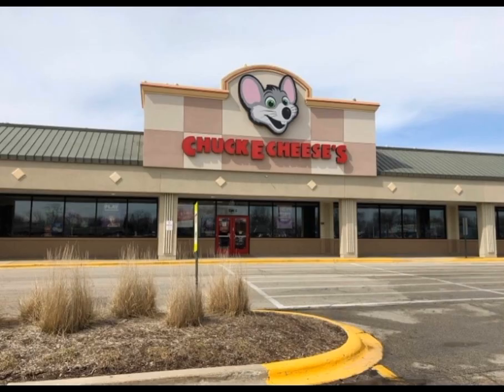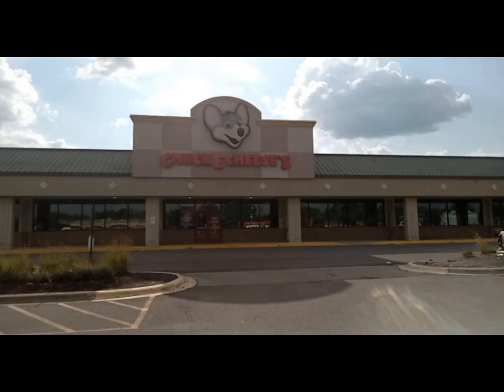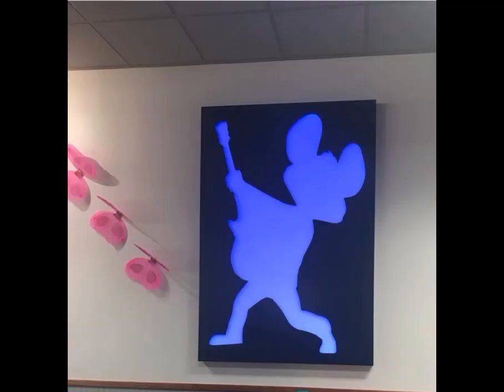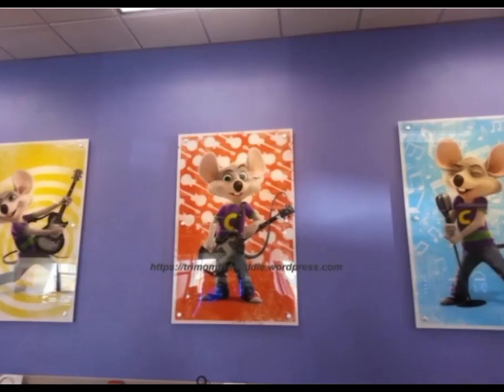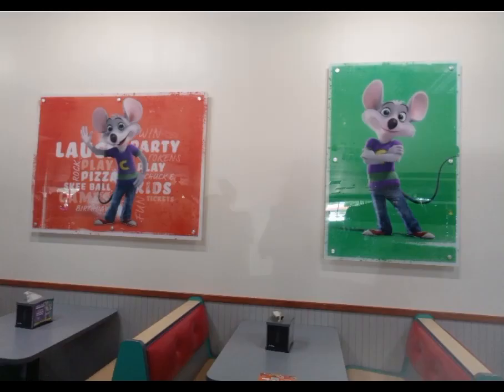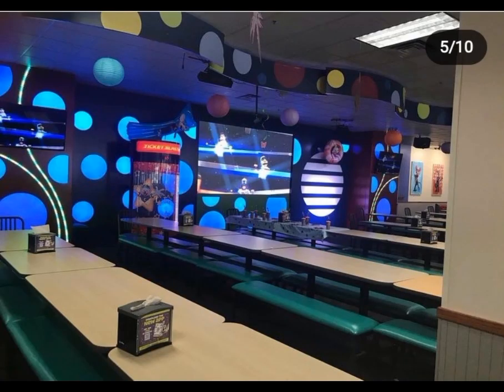Now let's talk about the Phase 4 Chuck E. Cheese Streamwood — there's not really much, but here it is today. The posters they have right now are the Lida posters, the Chucky Rockstar characters' posters, and the Chucky Rockstar poster, plus quite a few more. They also had some old games and old belongings from the old Streamwood, as well as the ticket blaster from the Chuck E. Cheese Streamwood Phase 3. After they opened, they got the Circle of Light stage with no animatronics, which ruined the whole Streamwood Chuck E. Cheese.